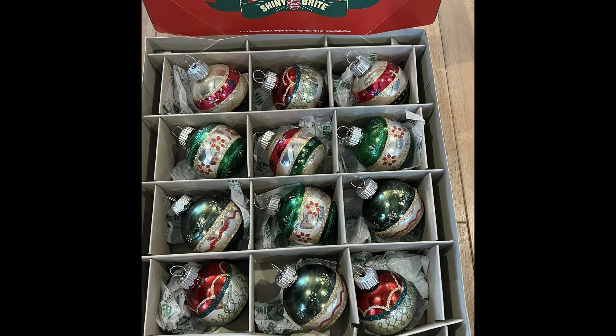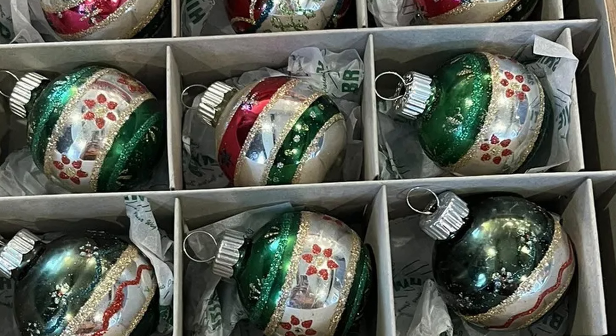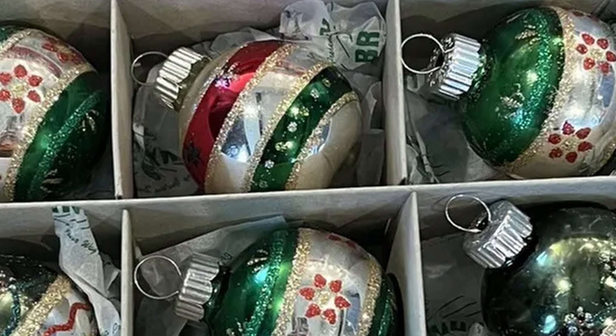The First World War disrupted natural commerce and necessitated the production of cheaper ornaments with new technologies. The introduction of injection plastic molding facilitated the creation of different pieces.